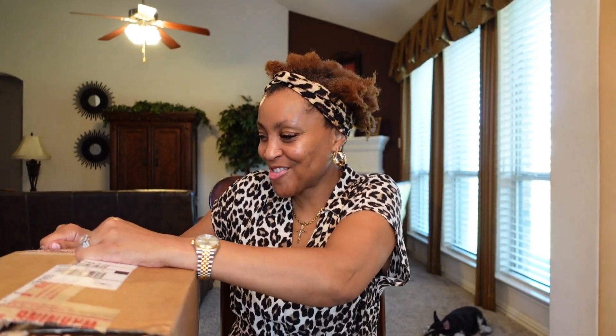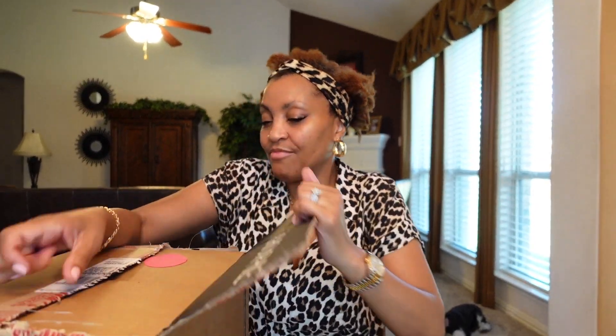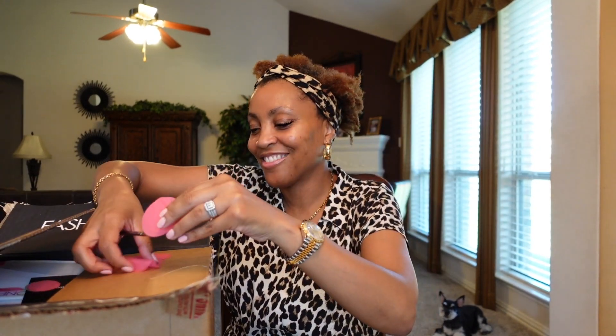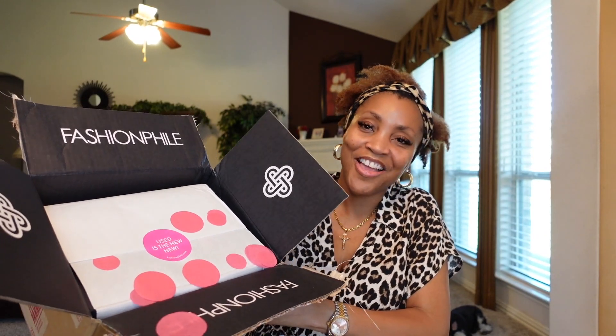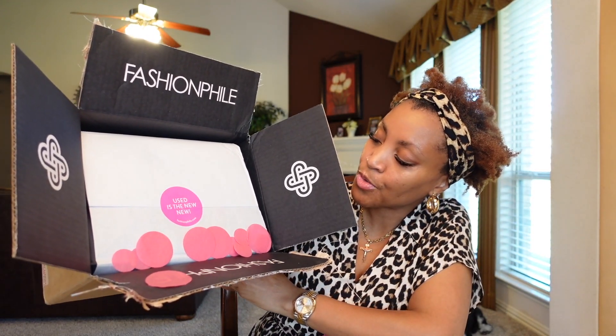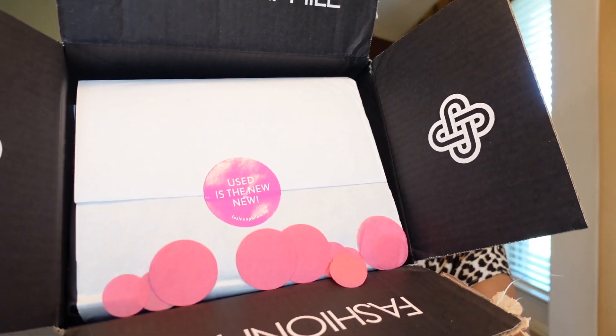I was wanting to open it up so bad yesterday, but I was like, no, I've got to share with my girls. I've seen other YouTubers show that they have little confetti — I'm seeing that already! Here's the confetti — this is cute and thoughtful. Here's the inside of the box.